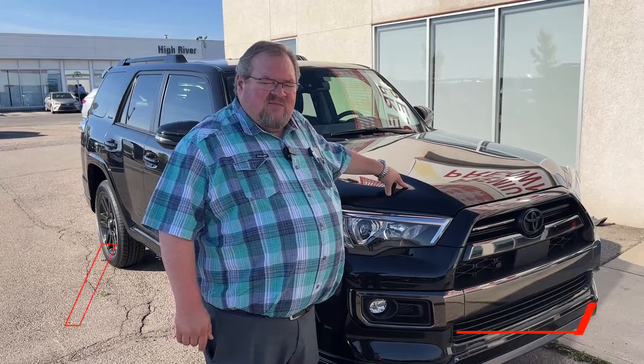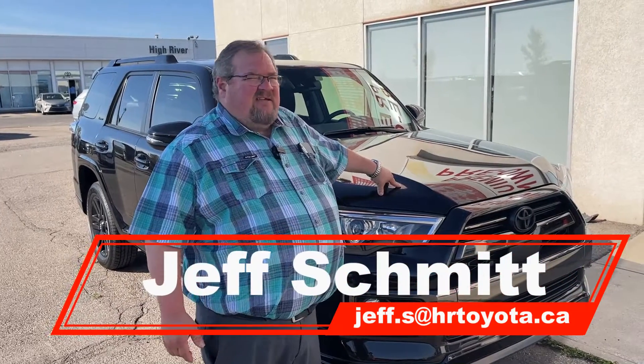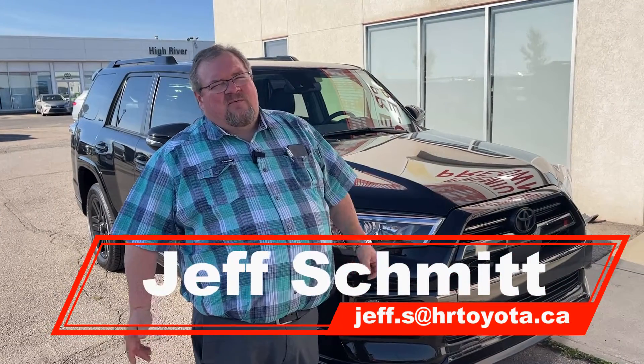In conclusion, we have this on our lot for $65,995 on a finance offer. Come on out to High River — we're worth the drive.